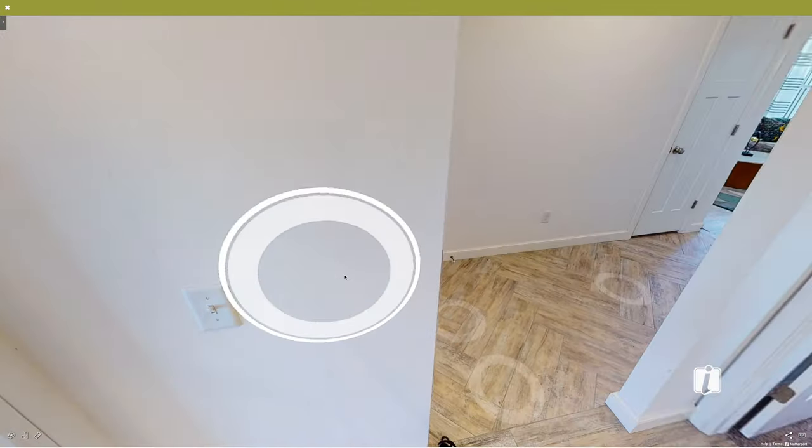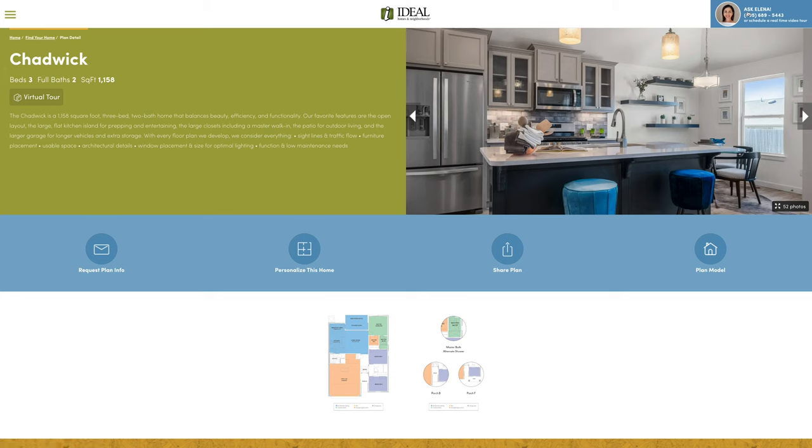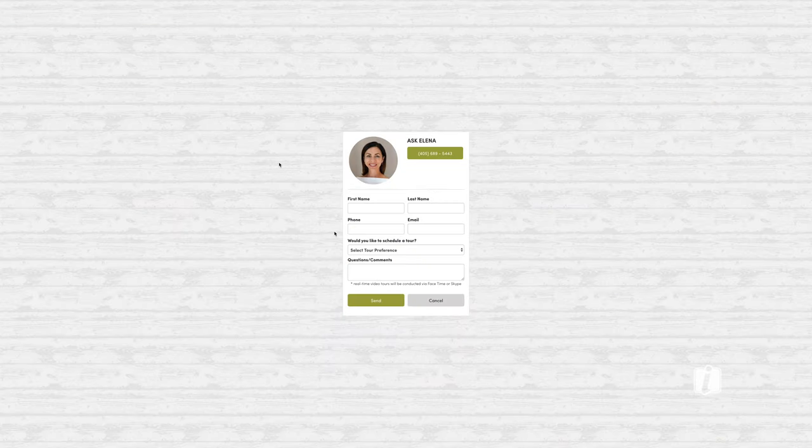That is it for the Chadwick. I'm going to go ahead and take you out. I'd like to show you — by clicking here on Ask Elena, fill out this form, hit send and we'll get you more information on the Chadwick. Thank you!